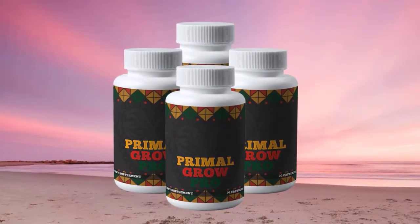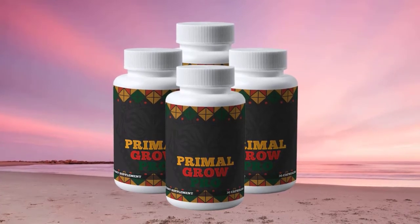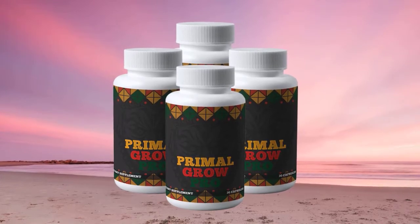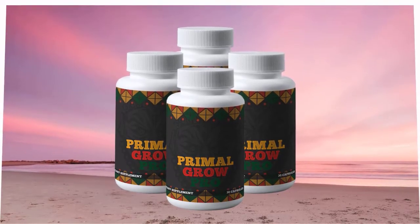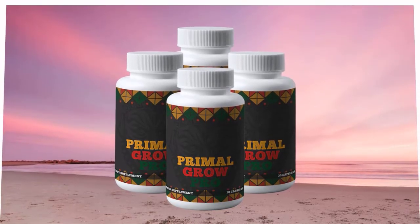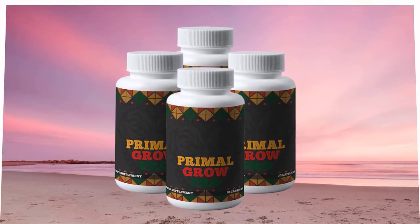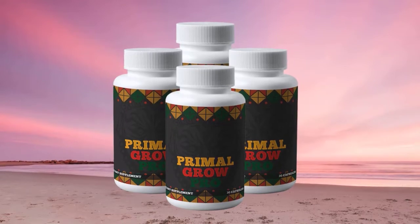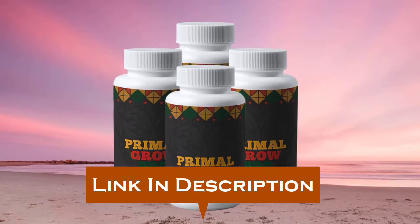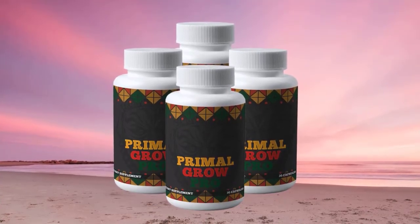Hi, welcome. My name is Anna Rose, and thanks so much for checking out my Primal Grow Pro review. I'm really happy that you're interested in learning more. In this review, I will be walking you through what exactly Primal Grow Pro does, the pros and cons. If you finally decide to buy the Primal Grow Pro supplement, please click on the first link in the description for the discounted price. Now let's get started.